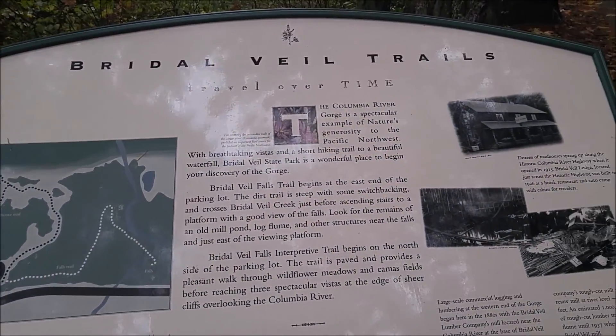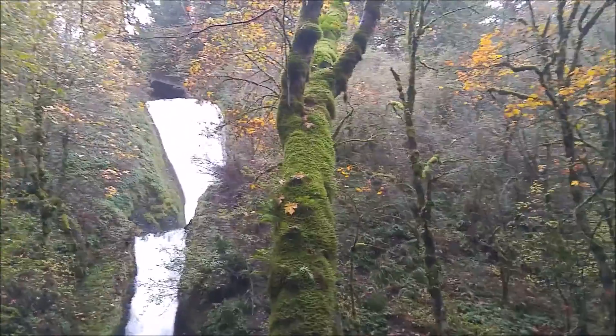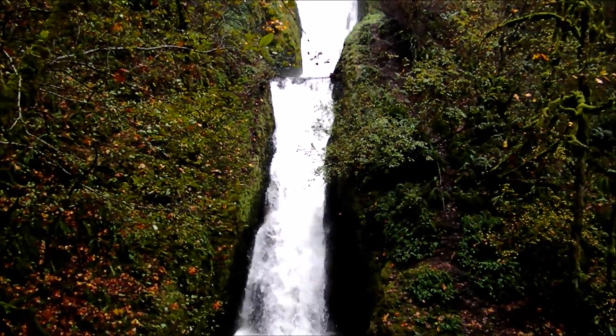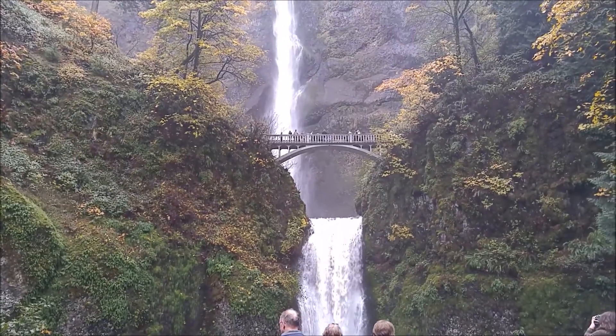It appears we've made it to the Bridal Veil waterfall — nice to see. Well, we made it to Multnomah Falls. There's a lot of people here. I was going to try to do Wahkeena Falls but there was no parking there, so I just rolled by it and happened to find a parking spot here at Multnomah. We got lucky, so let's go do it.